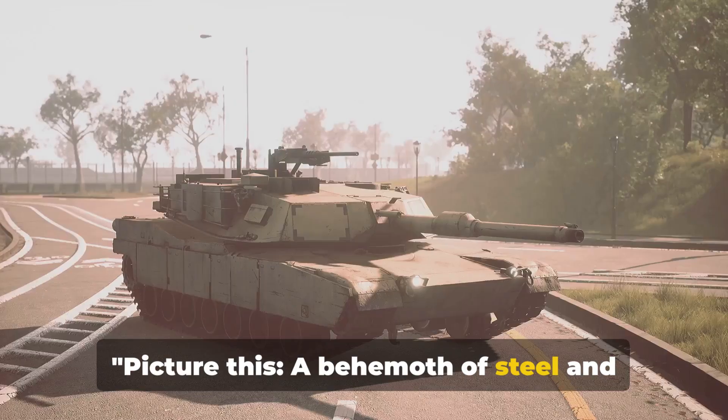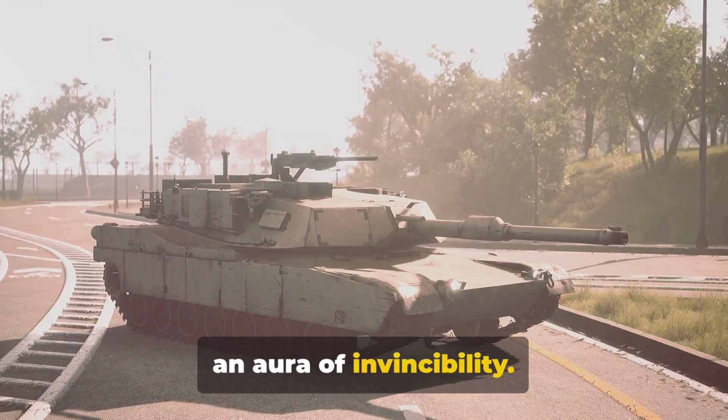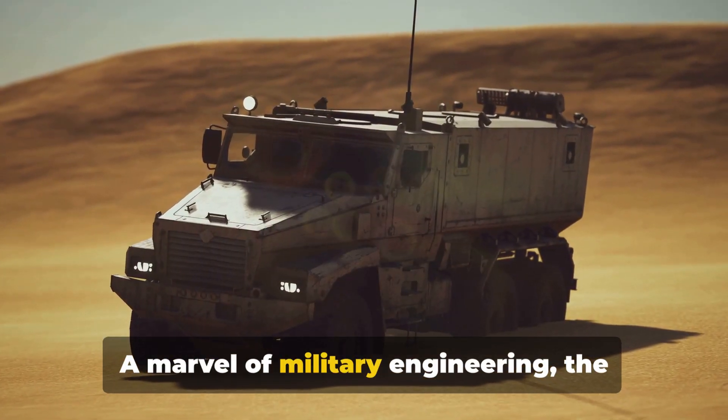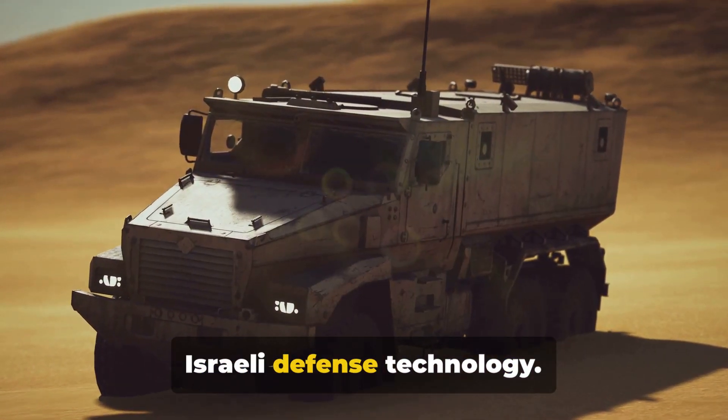Picture this: a behemoth of steel and firepower, dominating the battlefield with an aura of invincibility. This is the Israeli Merkava tank — a marvel of military engineering and a testament to the ingenuity of Israeli defense technology.